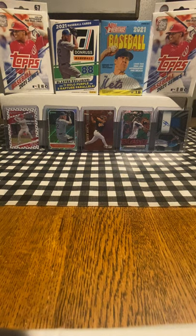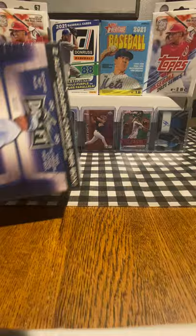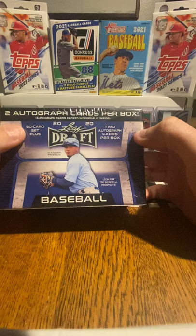Hey guys, welcome back to Flowin' Sports Cards. Today we'll be opening a 2020 Leaf Draft Baseball Blaster Pack. In this blaster pack, we'll have a 50-card set plus 2 autographed cards.